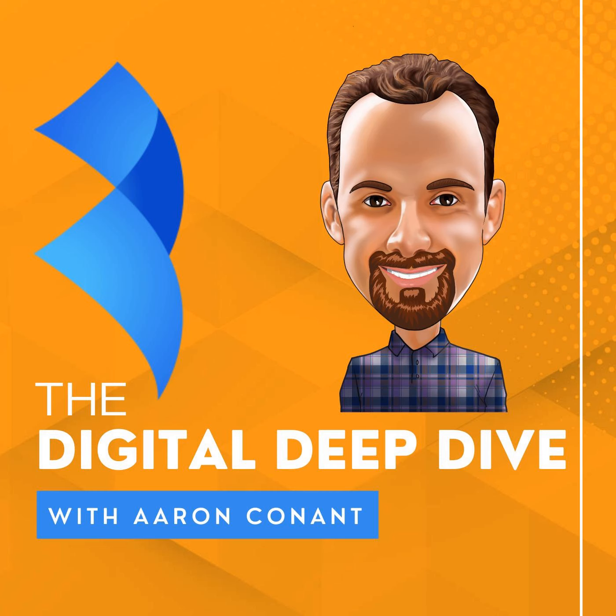Hello everybody and welcome back to the Digital Deep Dive podcast. I'm your host Aaron Conant, and today we wanted to dive into the topic of direct import with Amazon. I talk to 20 or 30 brands a week helping out with digital strategy, and when the same topics come up over and over again we pull them into the podcast. Direct import is directly related to the fact that a lot of people are trying to optimize profitability and pricing strategy with Amazon, and although it's just a couple words, it seems very complex to set up correctly.